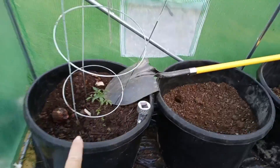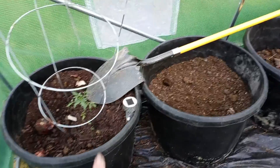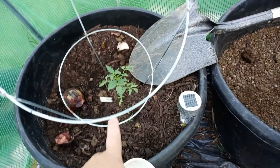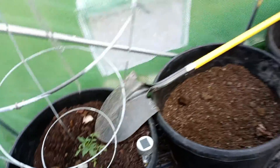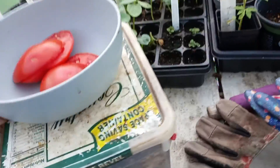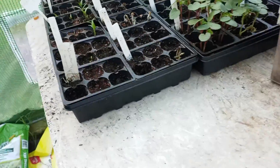The tomato is doing great in there. I don't remember which one — oh, Boxcar, I think that's that one. Let me show you all the things that are going on.